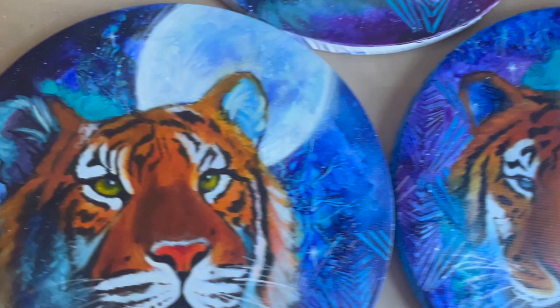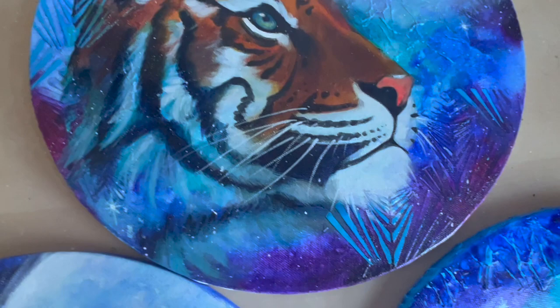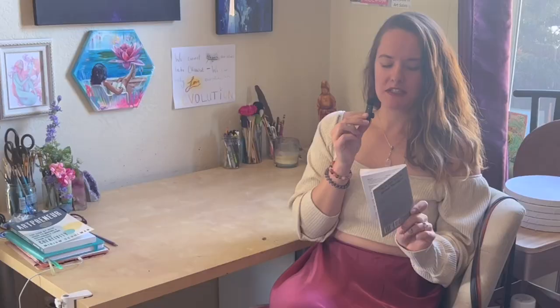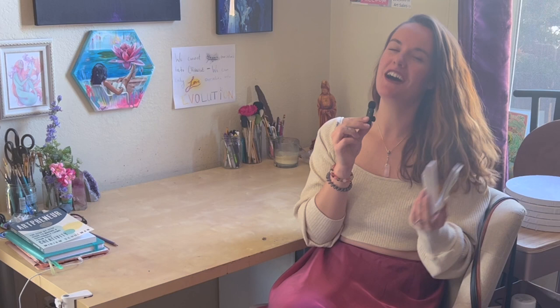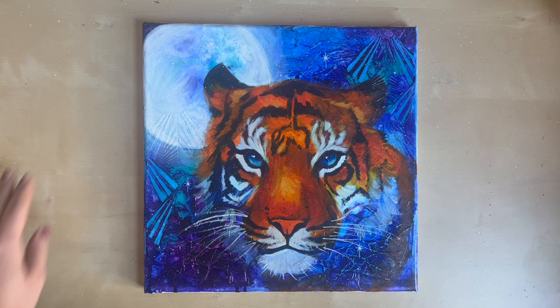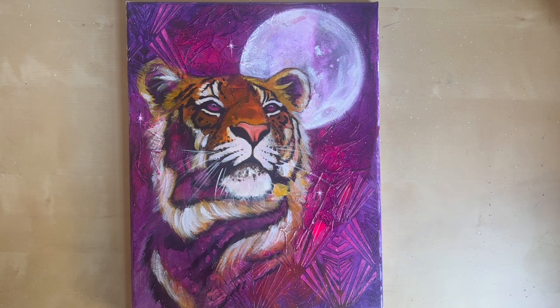You might be wondering why I chose tigers. First of all, tigers are so beautiful and majestic — I obviously have such an affinity for big strong cats. I also have this book called 'Animal Speak Pocket Guide' by Ted Andrews, basically my entire life. It's a guide that helps you understand animal symbols that come into your life — you can look up any animal and it tells you what it means and what the universe is guiding you towards.